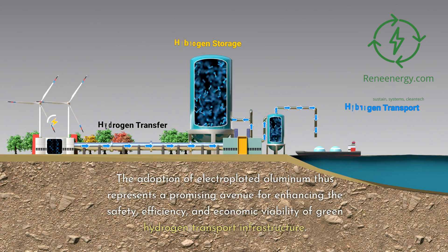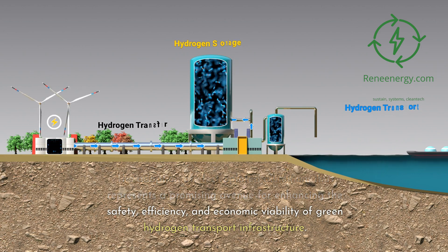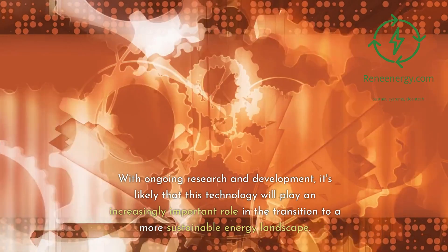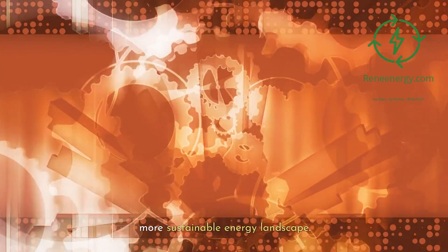The adoption of electroplated aluminum thus represents a promising avenue for enhancing the safety, efficiency, and economic viability of green hydrogen transport infrastructure. With ongoing research and development, it's likely that this technology will play an increasingly important role in the transition to a more sustainable energy landscape.